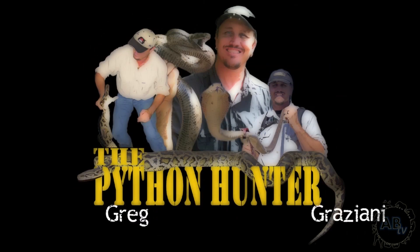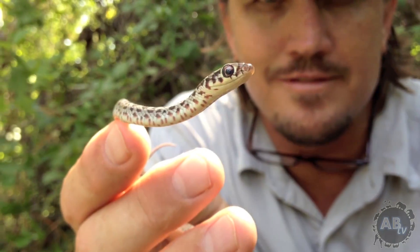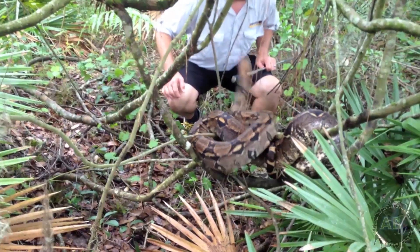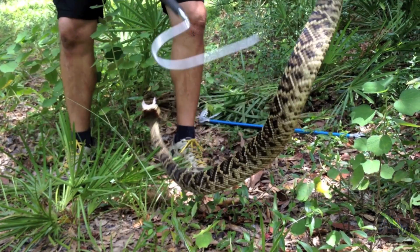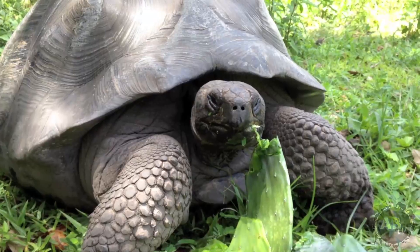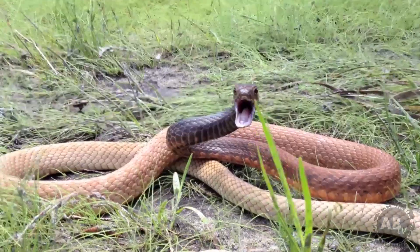I'm Greg Graziani and I've always been fascinated by reptiles — from the tiniest fragile little creatures to the enormous deadly apex predators and everything in between. Follow me into my wild backyard of Florida on a journey of exploration, conservation, and education to understand more about these magnificent animals.